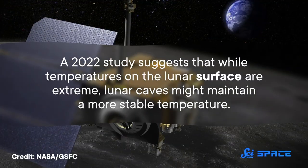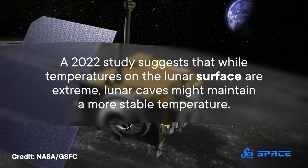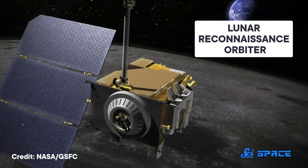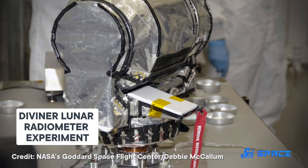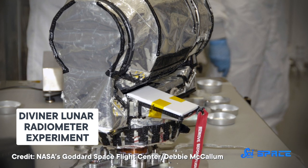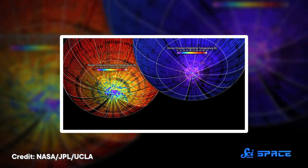But there may be a way over this hurdle thanks to the Moon's temperate caves. A 2022 study suggests that while temperatures on the lunar surface are extreme, lunar caves might maintain a more stable temperature. The team found this out from orbit, using NASA's Lunar Reconnaissance Orbiter, which is equipped with a thermal camera called the Diviner Lunar Radiometer Experiment.